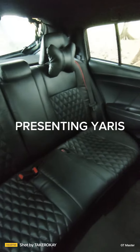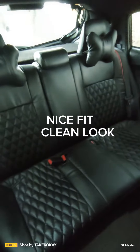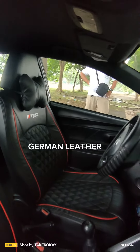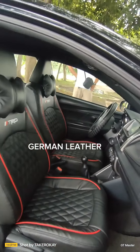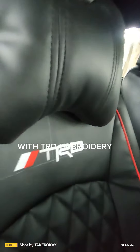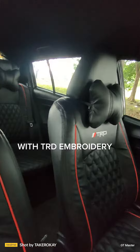Presenting Yaris. Nice fit, clean look. German leather with TRD embroidery. Tecara K car seats at your service.